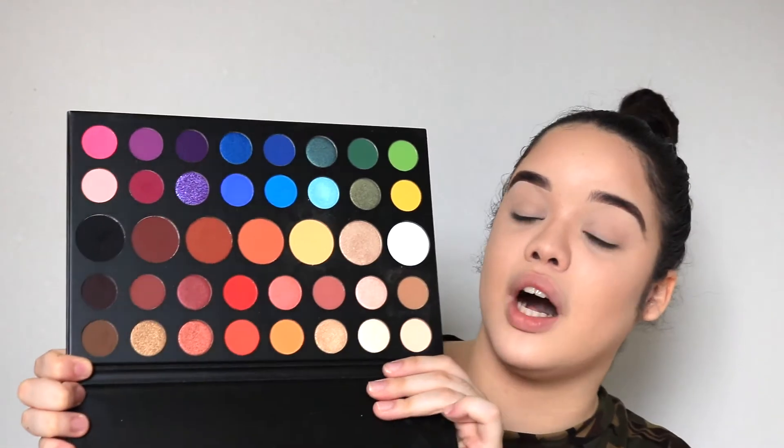So for today's video, I'm going to be doing a makeup challenge called the random numbers pick my eyeshadow challenge. I'm using the Morphe James Charles palette because it contains literally every single color you can think of, so it's the perfect palette for this challenge.